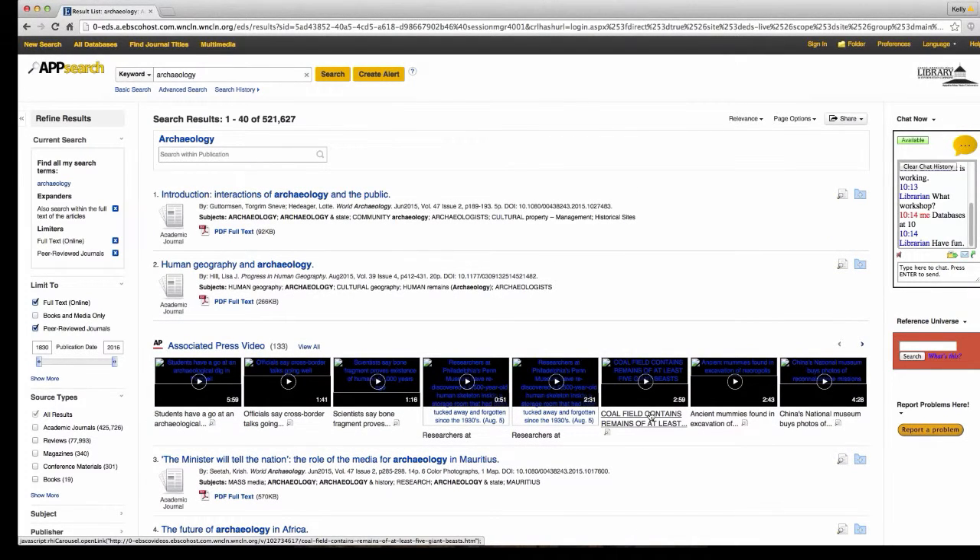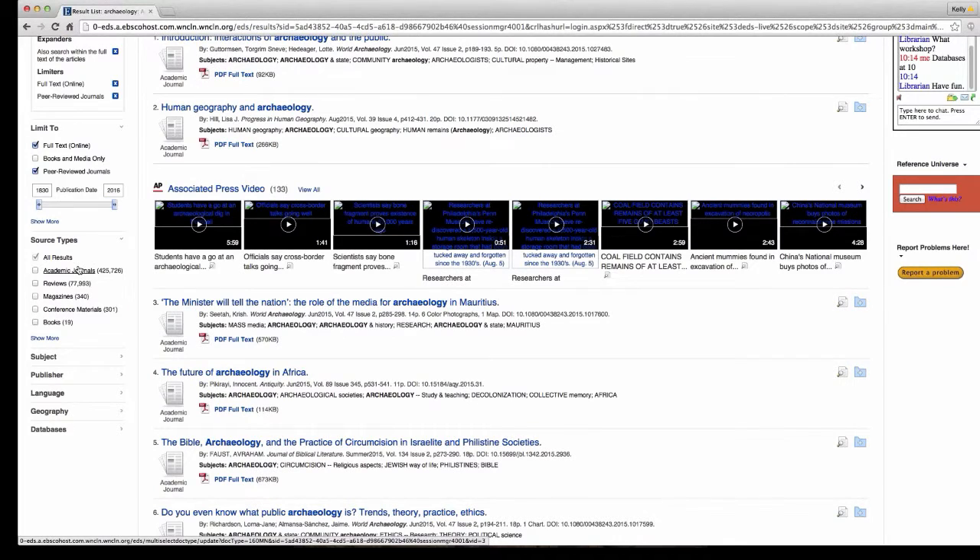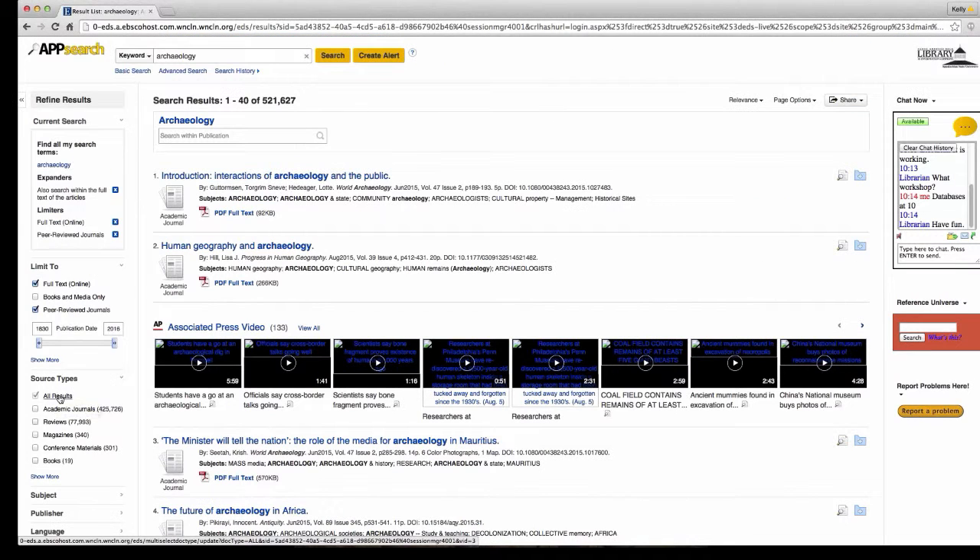If you're looking for peer-reviewed journals and your instructor requires scholarly sources, you can click on Peer Reviewed Journals to narrow your search further. You can also change the publication date if you're looking for something more specific, like the last 10 years. You can also browse by type — if you're just looking for articles, click Academic Journals; if you want books, just click Books.